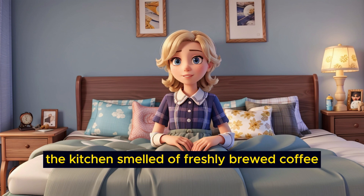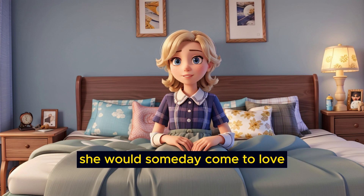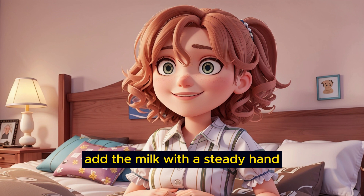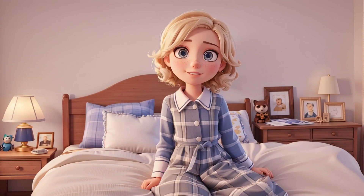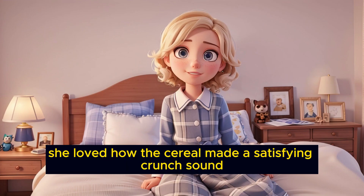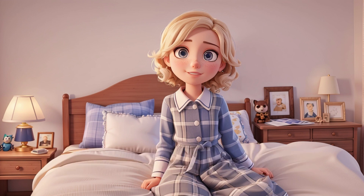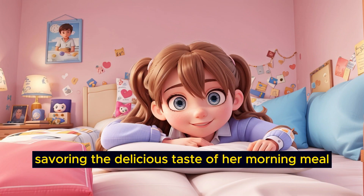The kitchen smelled of freshly brewed coffee, which Emily thought was a grown-up smell she would someday come to love. She would pour the cereal into a bowl, add the milk with a steady hand, and then carefully place a spoon into the bowl. She loved how the cereal made a satisfying crunch sound as she took her first bite. "Yummy," she would say with a smile, savoring the delicious taste of her morning meal.